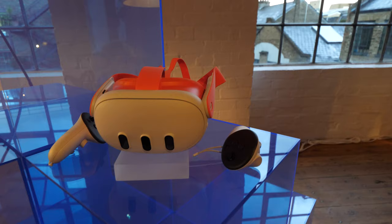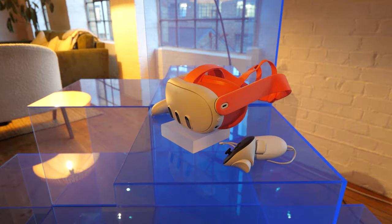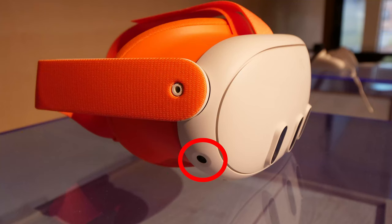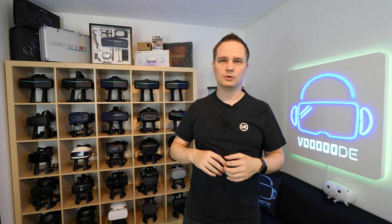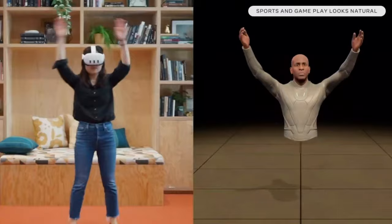So full body tracking with the Meta Quest 3 without any additional hardware — how on earth is that possible? Normally we have trackers, base stations, and sensors on our knees and feet, and everything is very hard to set up. But now the Quest 3 can do that just with the cameras. There are cameras pointing down on the Quest 3, and with these cameras your wrists, elbows, arms, shoulders, and upper body are tracked exactly. That's what Meta calls inside-out body tracking.